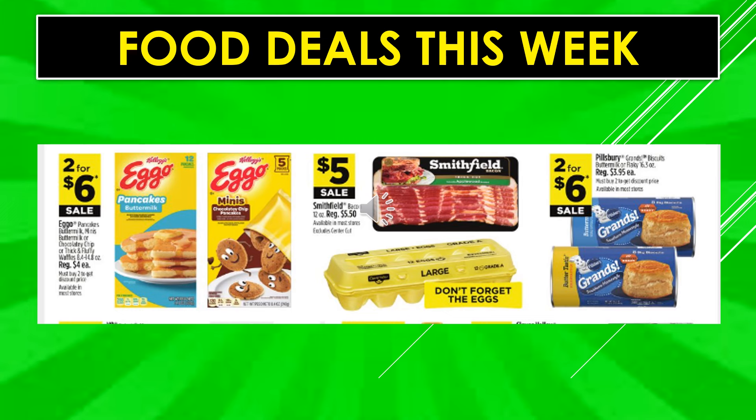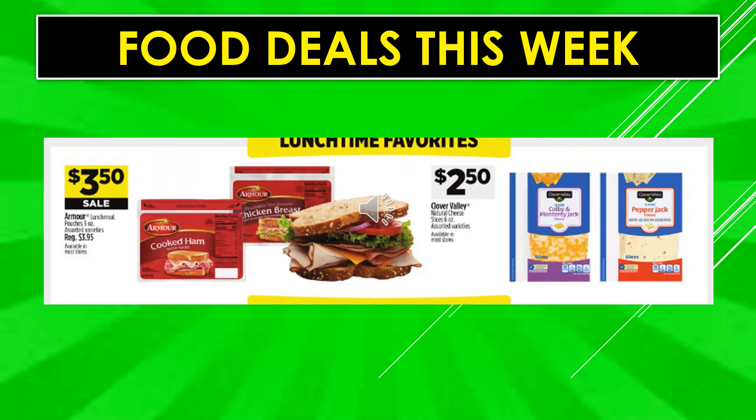Kellogg's Eggo pancakes, Eggo minis, and waffles are two for $6 on sale. Smithfield bacon is $5. Eggs are around $3 in my area, but prices vary. Pillsbury Grands biscuits — butter or flaky — are two for $6 on sale. Armour lunch meat pouches assorted — chicken breast and cooked ham — are $3.50 on sale. Clover Valley natural cheese slices assorted are $2.50.